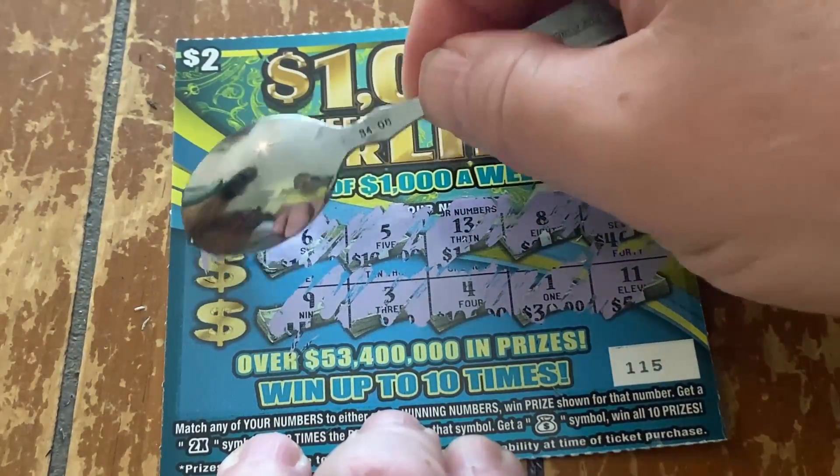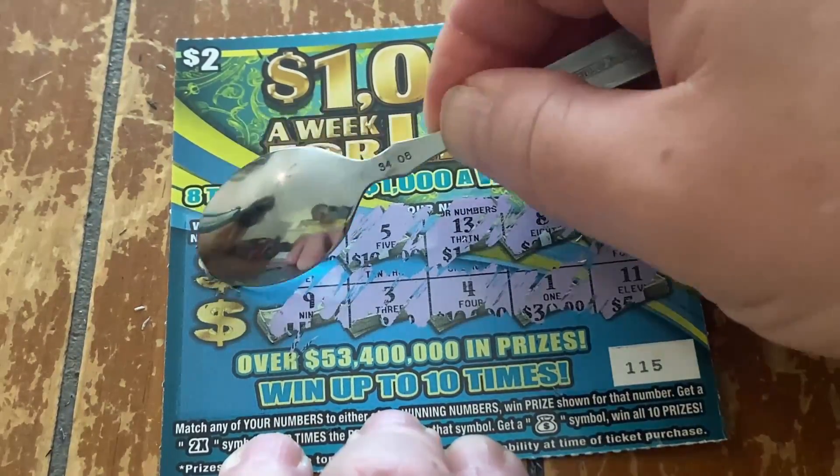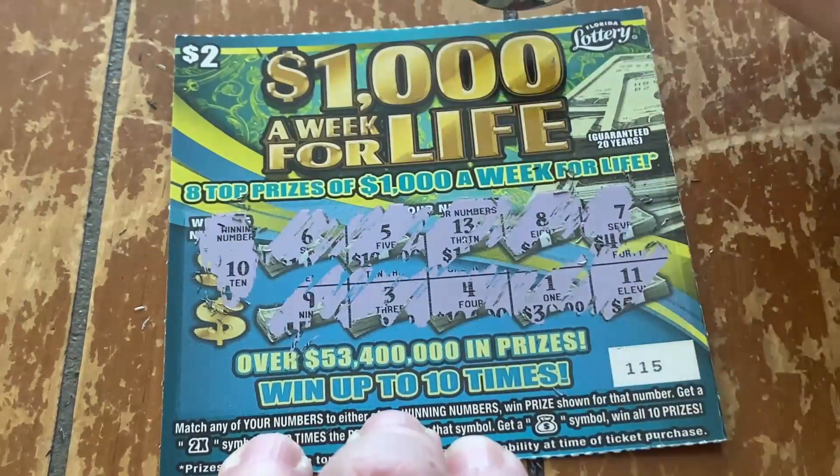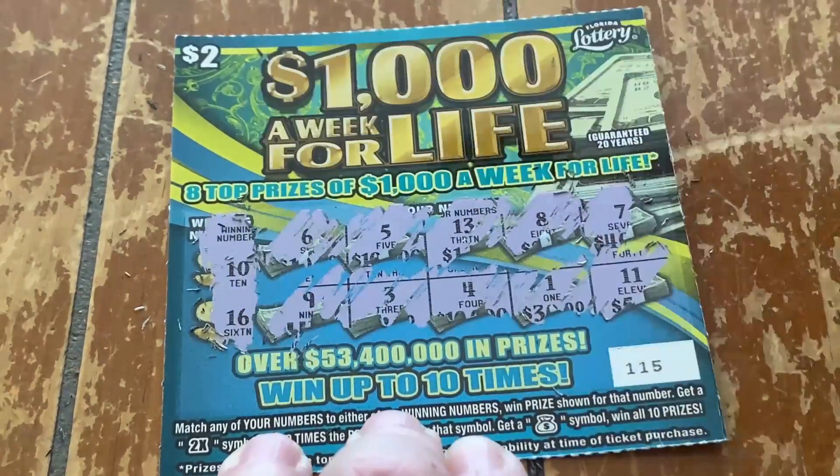What do you have for us, winning numbers? Number 10 and a number 16 — no match.